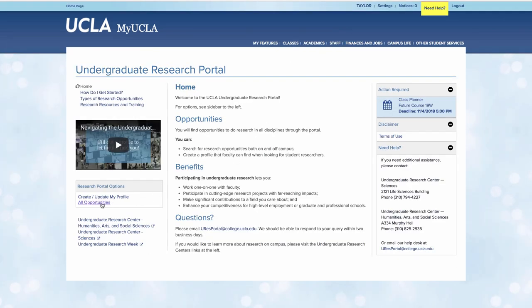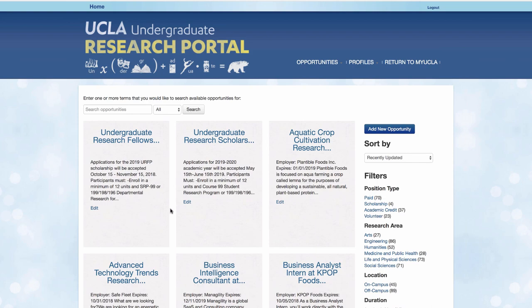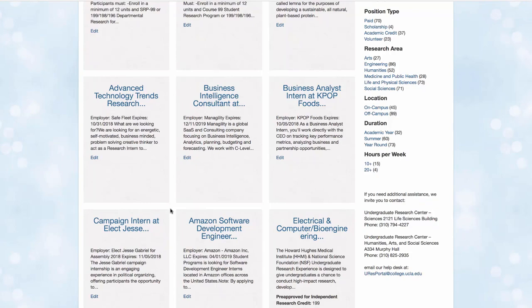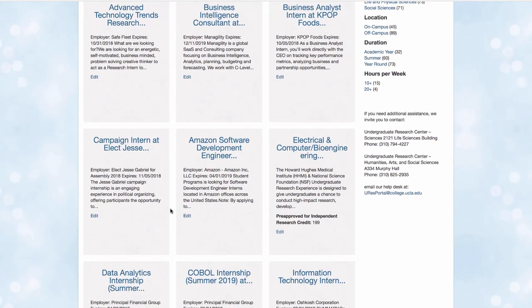Right from the homepage, you can browse all available research projects, ranging from those that are volunteer-based or approved for course credit, such as Student Research Program or SRP 99, to those that are paid or scholarship opportunities.